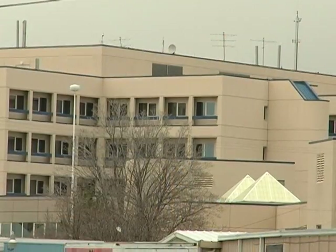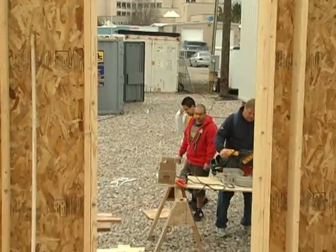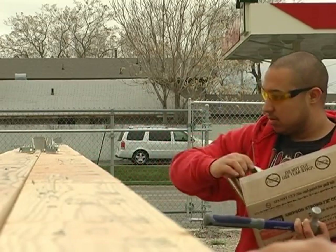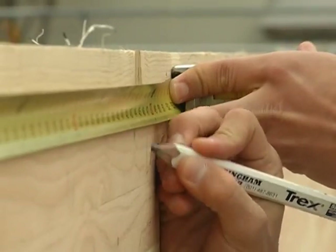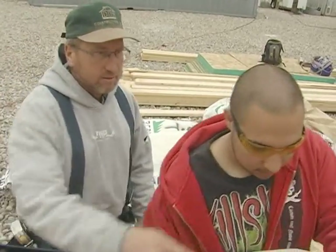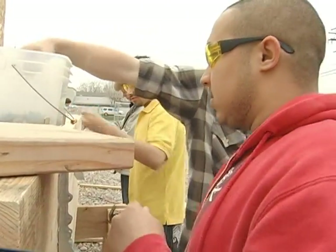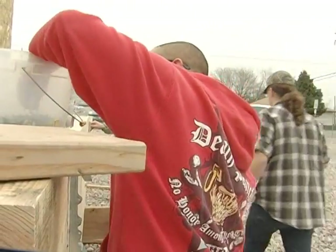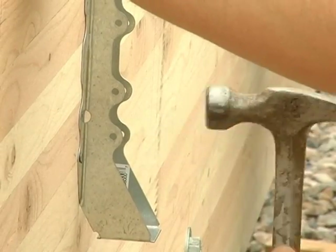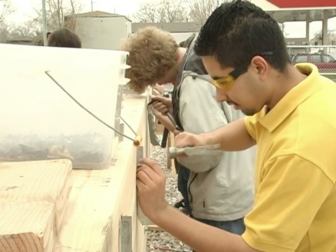The classroom for Granite Technical Institute's construction students is anywhere a building or remodeling project takes them. At this construction site and others, they will receive comprehensive construction experience under the supervision of licensed contractors. While each student will get their hands on carpentry, electrical, and plumbing work, this is a gateway to learning and specializing in a trade of their choice, such as management, building, or remodeling in residential or commercial construction.